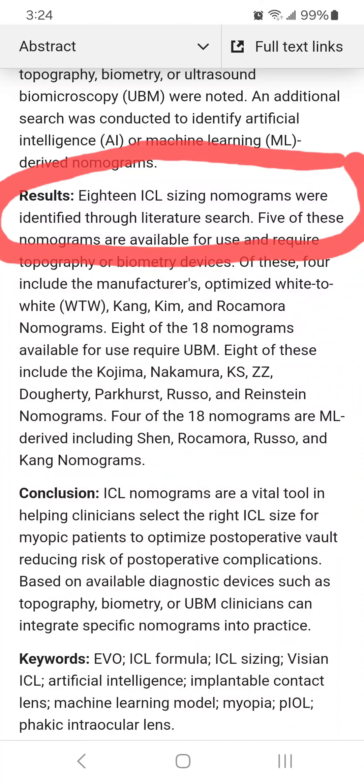If you're considering EVO-ICL surgery, here's my advice: don't be a guinea pig. Sizing is a big problem with EVO-ICLs, which is why there are hundreds of adverse events reported every month to the FDA of problems with ICL sizing. Remember, improper sizing increases your risk of cataracts, iris damage, glaucoma, and loss of endothelial cells that keep your cornea clear. You only have one pair of eyes. Play it safe. Keep your glasses. And check out my channel for more EVO-ICL warnings.